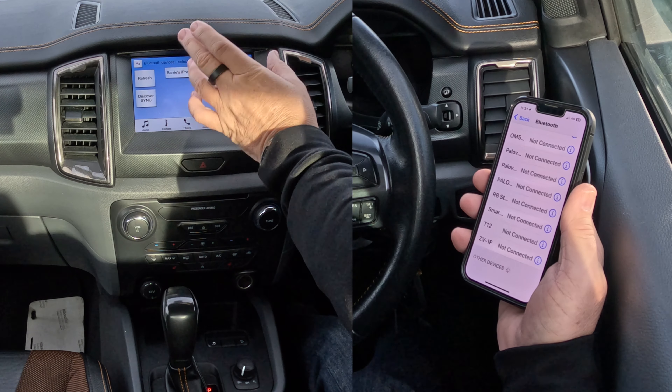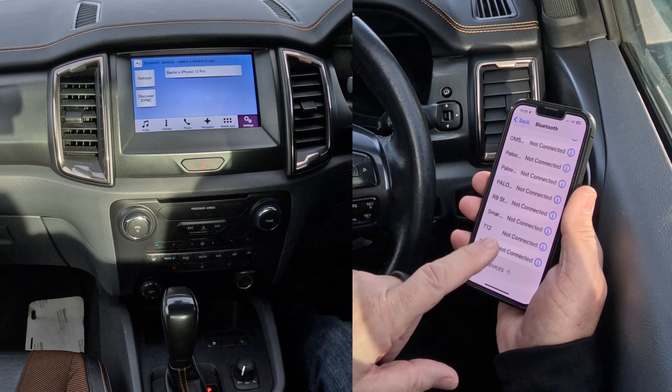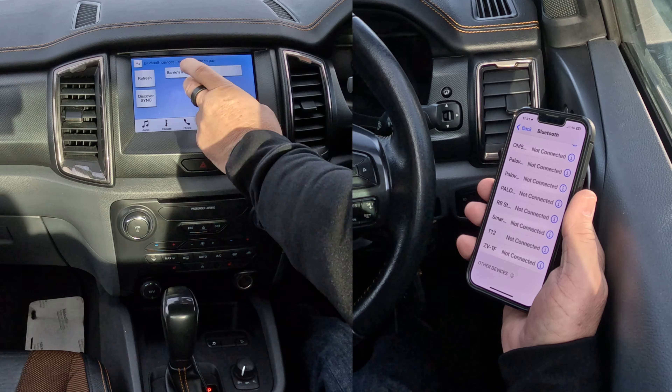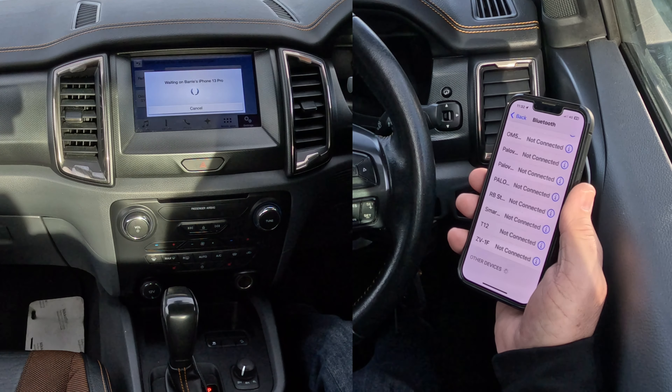Now as you'll see, that's picked up my phone straight away while my phone is still looking for the car. So I need to select 'Barry's iPhone 13 Pro' like so.